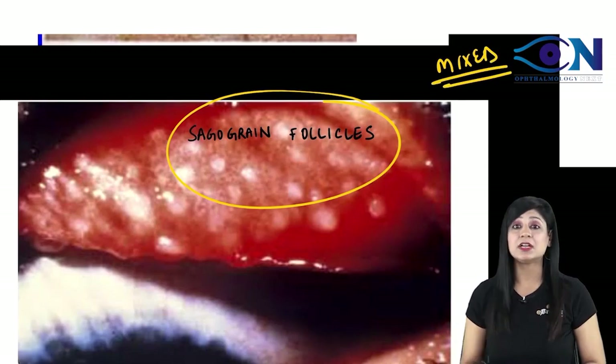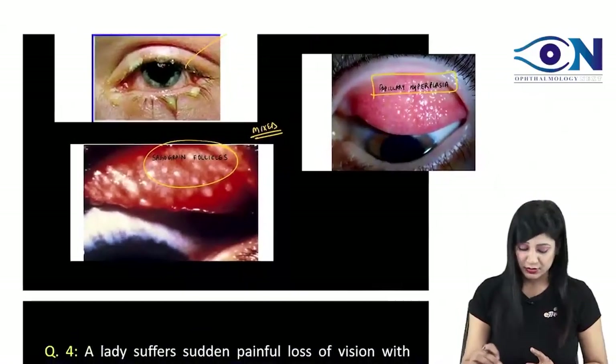This is again very, very important. Always remember that out of all the high-yield topics, some topics are very important for you — like retinoblastoma, like vernal keratoconjunctivitis, GPC and trachoma. These things are definitely going to be asked. Remember the SAFE strategy. Remember all these things.